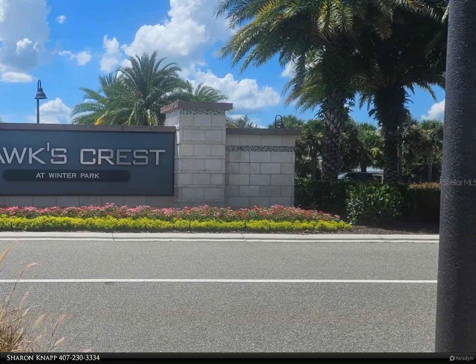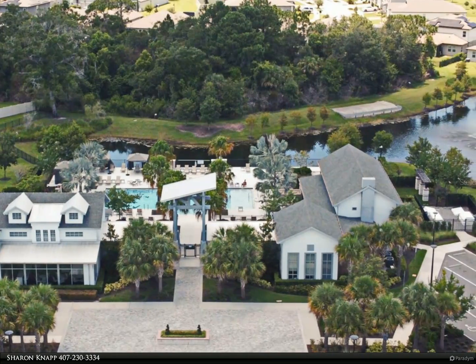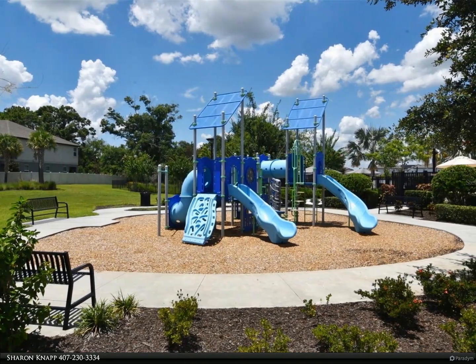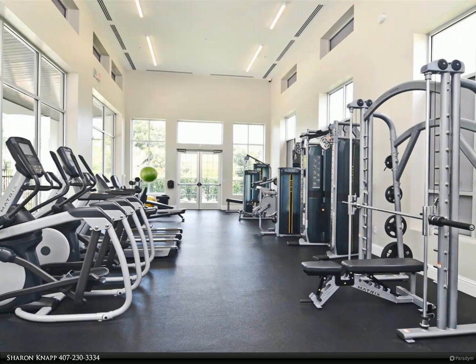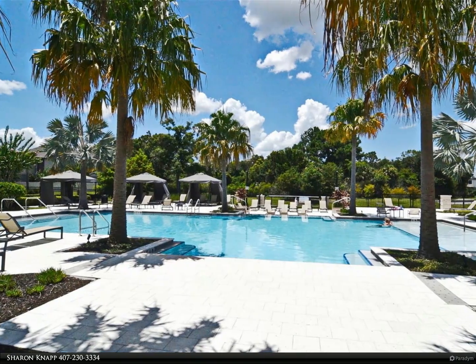Hawk's Crest at Winter Park is easily accessible to employment centers, Park Avenue shops and restaurants, Sun Rail Station, Rollins College, University of Central Florida, tourist attractions, entertainment venues, hospitals, and highways. This is a must-see home. For more information, review the details below or contact Sharon Knapp at 407-230-3334.